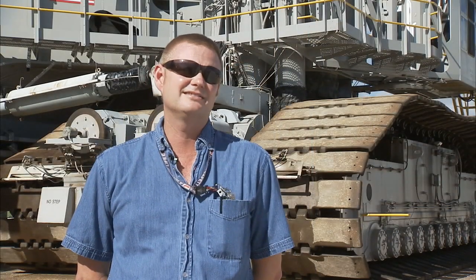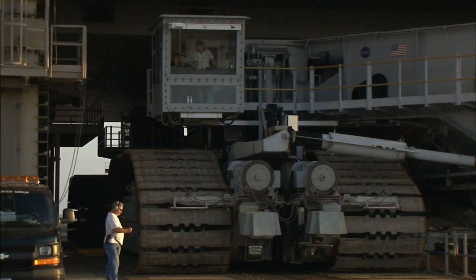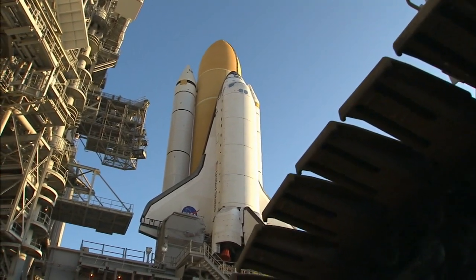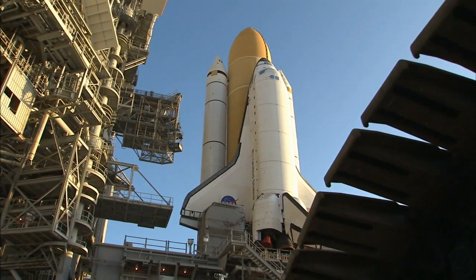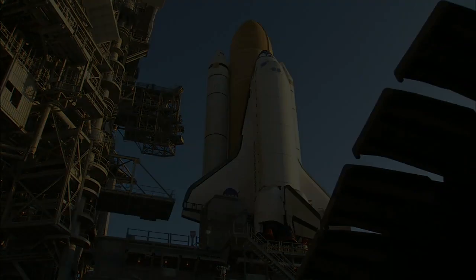We're out at the pad, the vehicle's set down, and we're bringing the crawler down the hill. As we're coming down the hill, looking back at the vehicle sitting on the pad, knowing that you and your group played a major part in getting it out there.